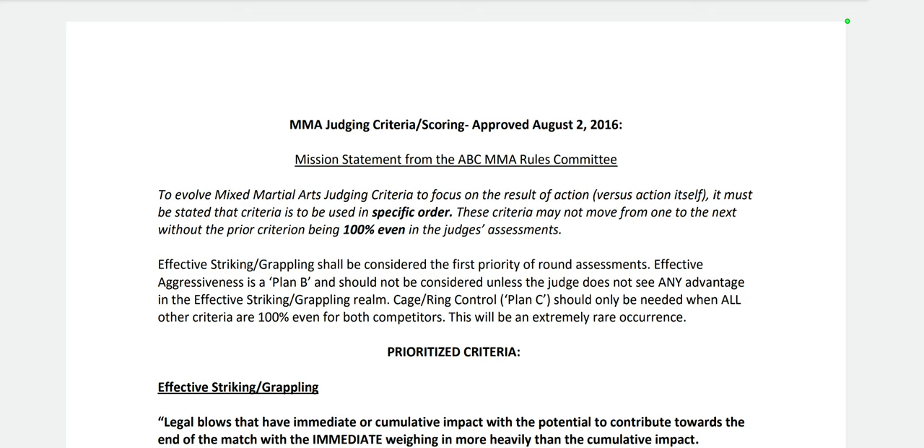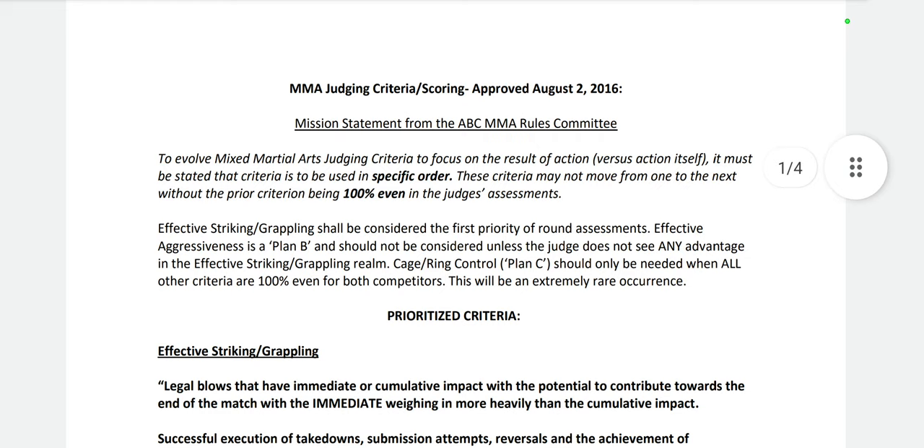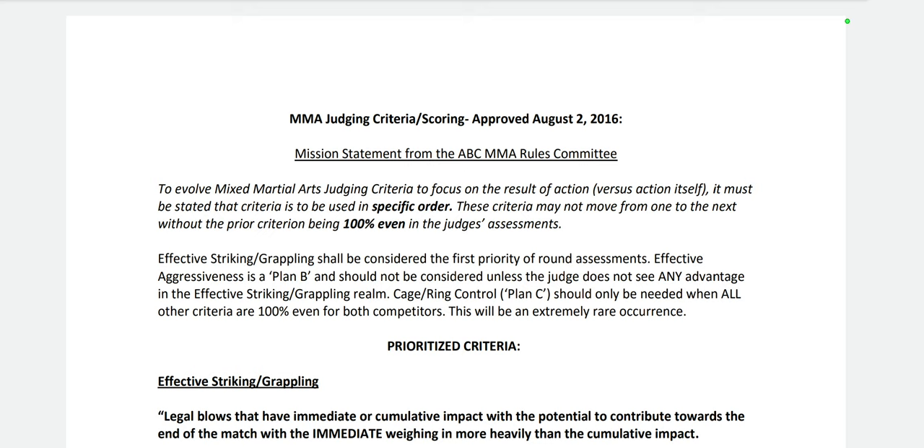I've been judging bouts since roughly around the time this scoring criteria was implemented in August 2016. The way we judge bouts is that you judge rounds individually. Round one takes place between fighter A and fighter B. At the end of the round you write down your score, hand it over, wipe the slate clean, and start the process again for round two. You try to clear your mind of any bias, work through the round objectively, use the scoring criteria, and then hand those scorecards over at the end.